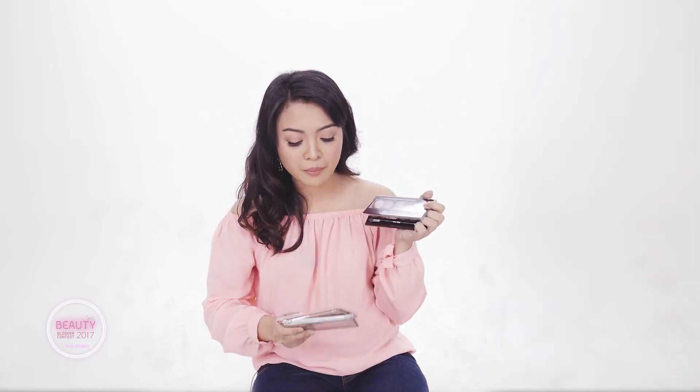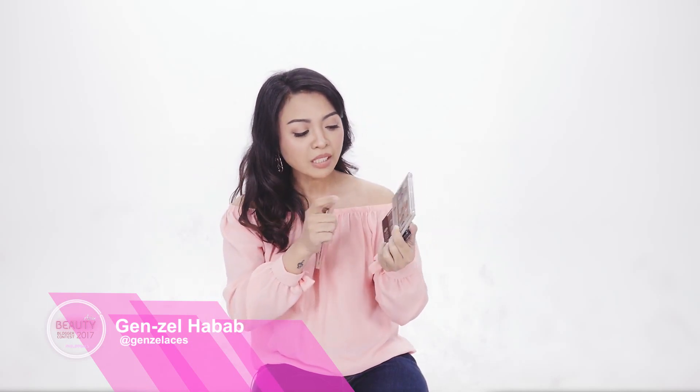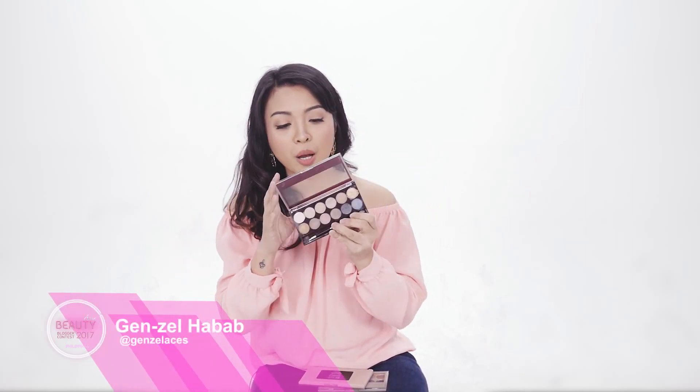It has 12 shades and comes in three different sets: number one is Nude, number two is Smoky, and the last one is Pink Champagne. What I really like is that it's a combination of matte, satin, and frost finishes, so you can do a lot with it — daytime, nighttime, and I even use the shades for highlights. Let me swatch my favorite shades from this palette.